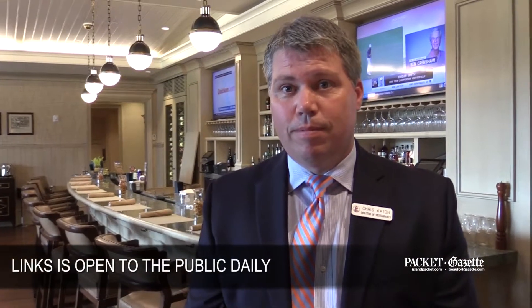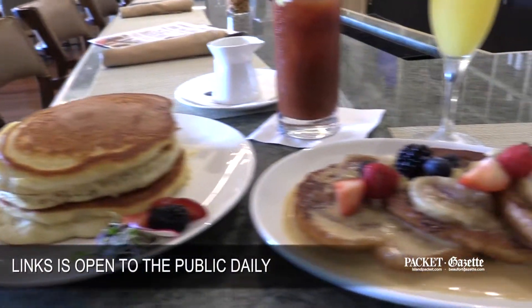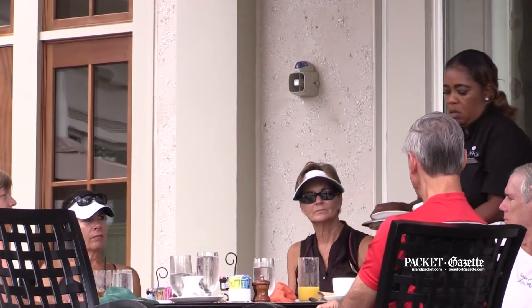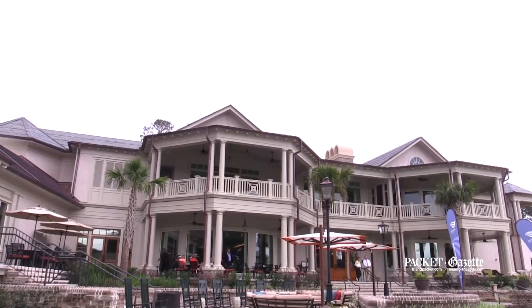First impression — outstanding stuff. Think of it as a restaurant just like any other restaurant on the island or in the area. Think of it as the best restaurant in the area. We're always looking for ways to enhance and improve our experience, and we're not going to give up on that.